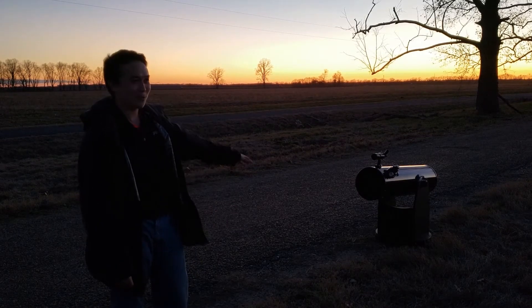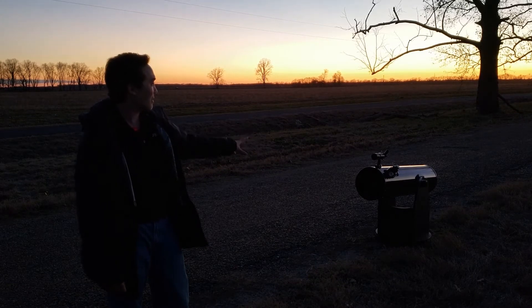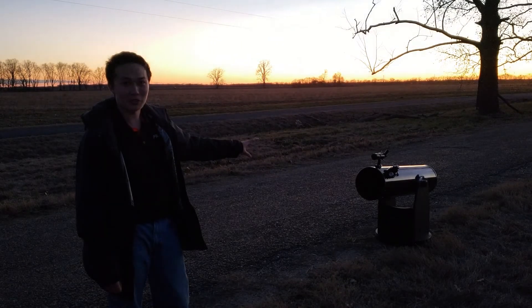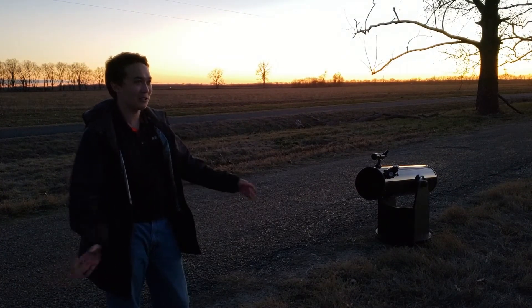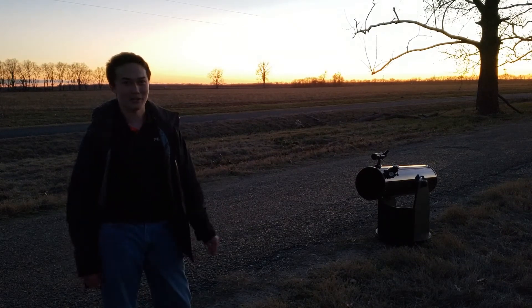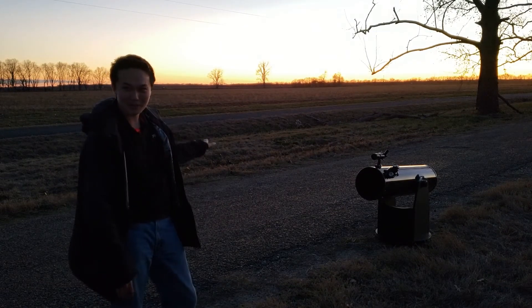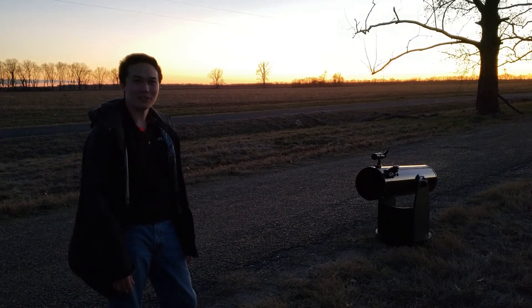More importantly, this time I'm giving the scope tons and tons of time to acclimate to the temperature here, which I found might have been an issue last time. We're in a darker, more remote area so there's no big heat sinks around here, which means hopefully less turbulence. The weather looks okay but we'll have to see.